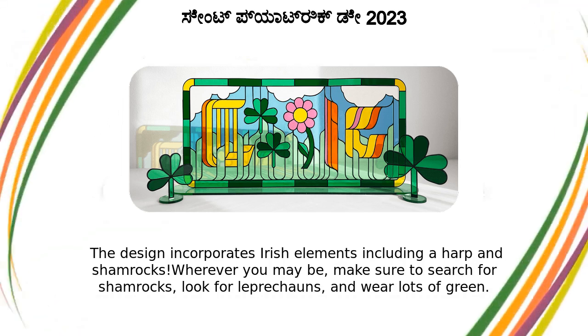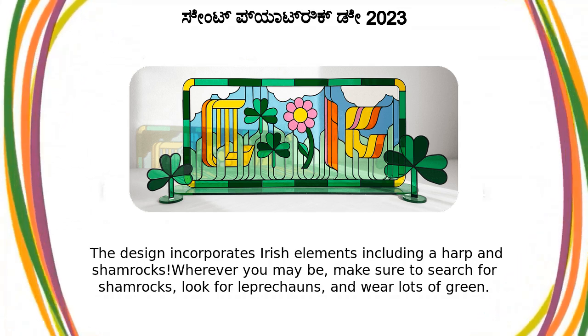Wherever you may be, make sure to search for shamrocks, look for leprechauns, and wear lots of green.